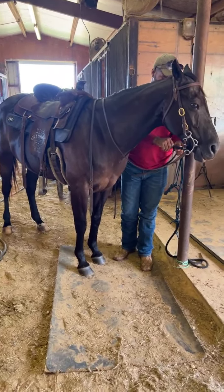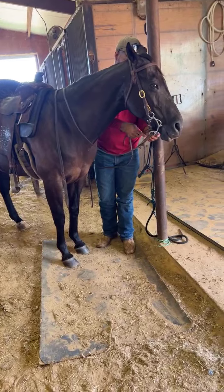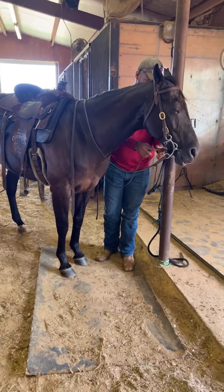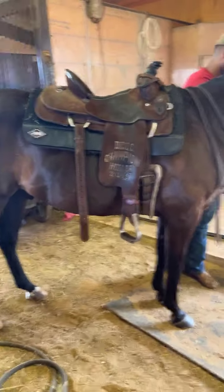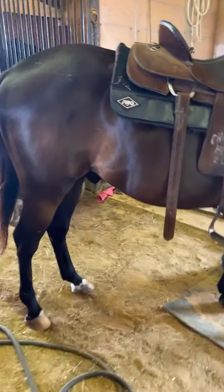He's the perfect age. He's sound. I can't imagine that horses like this are on every corner — because what does everybody say? This is a unicorn.